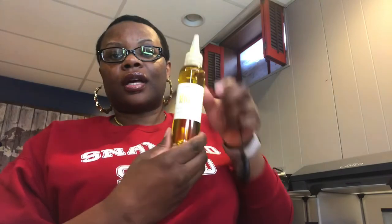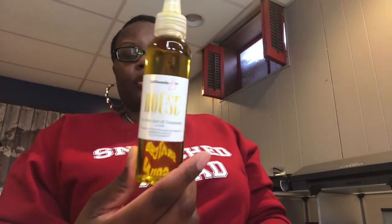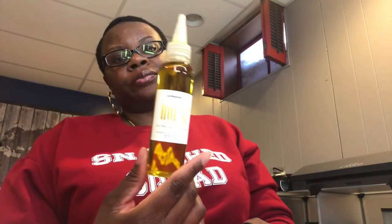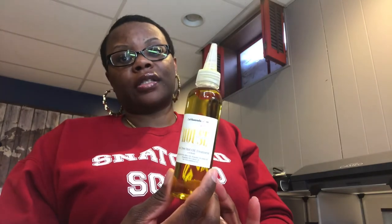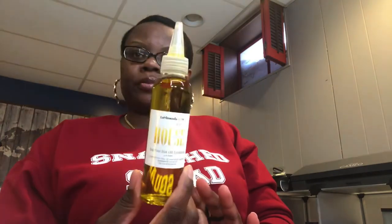Last but not least, our hot oil treatment. This is a four-ounce bottle and it has all the carrier oils in it. You can get at least three to four uses out of this bottle. You can heat it right in the bottle itself — boil some water, put it in a bowl, sit the bottle right in the bowl, let it heat up, then apply it to your hair and scalp. Amazing.